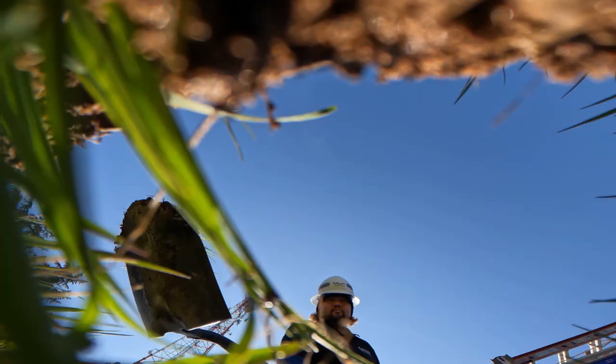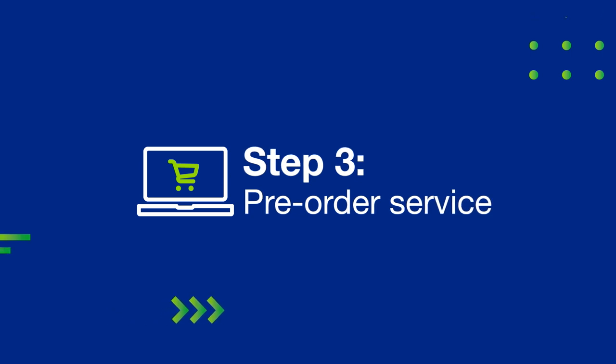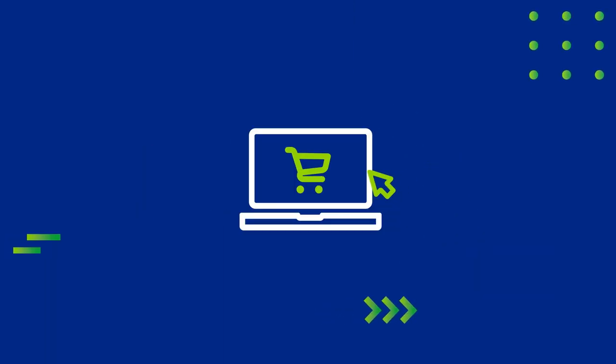If we need to dig, we promise to clean up and leave things how we found them. When you pre-order, you'll be added to our priority list to be notified when installation appointments become available.